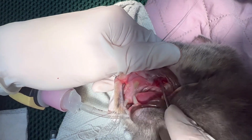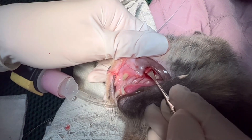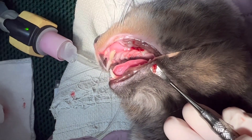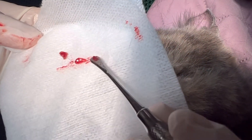Here's whatever this thing is. Looks like another tooth root. We'll put these on our 4x4 and we'll x-ray them when we're done.